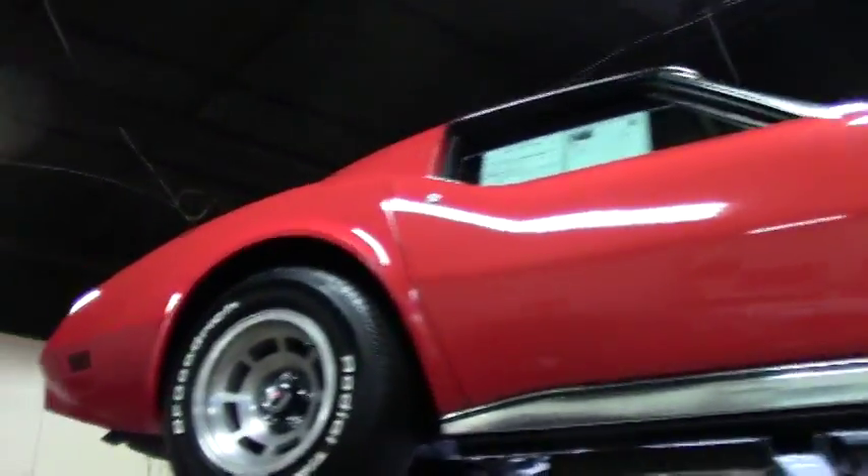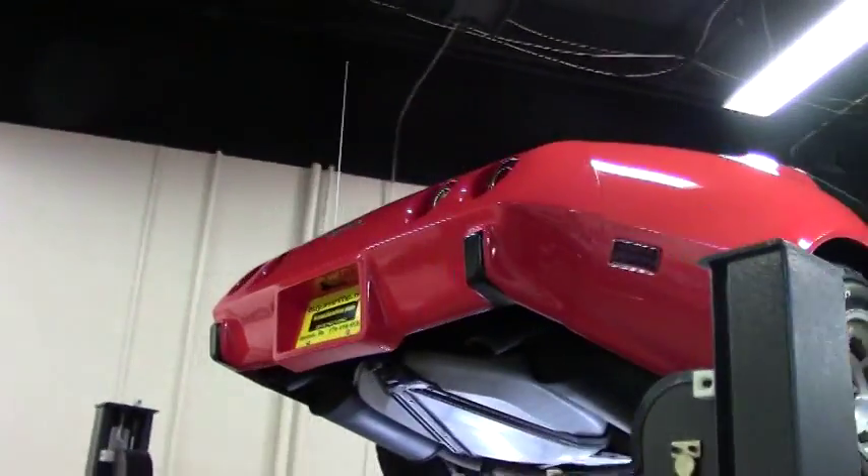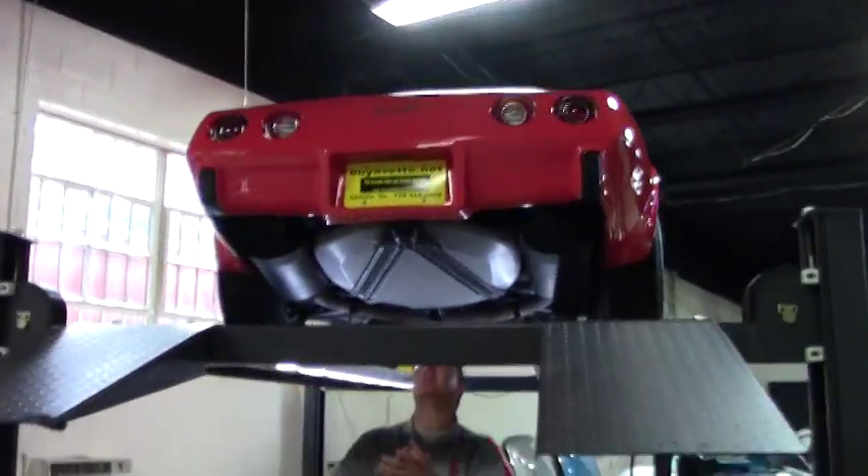Welcome to Buy a Vet. Today we're going to take a look underneath this beautiful Bloomington Gold '76. As I remind you, there's only 10,000 miles on her.